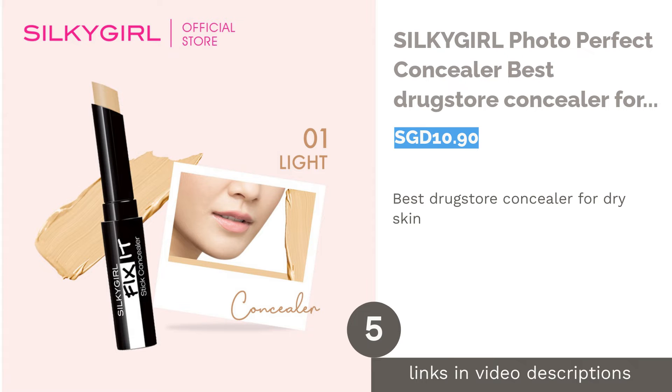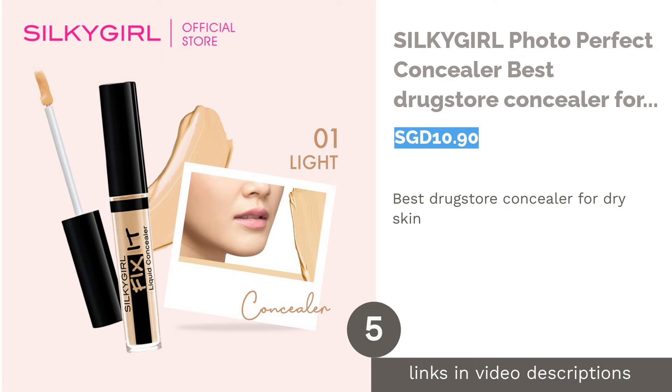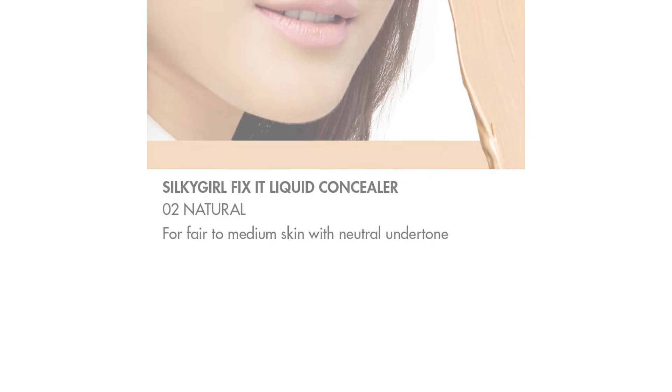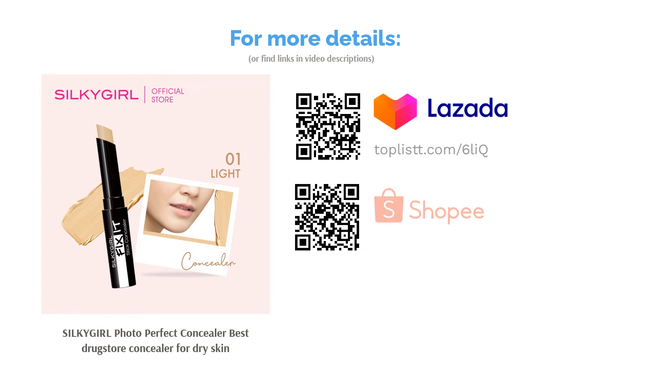The next product is Silky Girl Photo Perfect Concealer, the best drugstore concealer for dry skin. Silky Girl Photo Perfect Concealer is your perfect drugstore concealer for any skin type, including dry skin. The concealer is easy to use without any complications and is safe for your skin. Available in light shade and natural shade, a flawless complexion is guaranteed for that perfect photo shot.